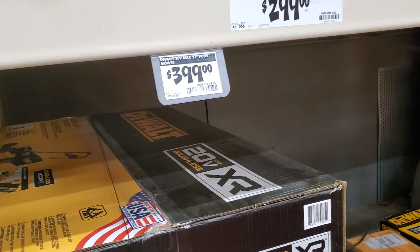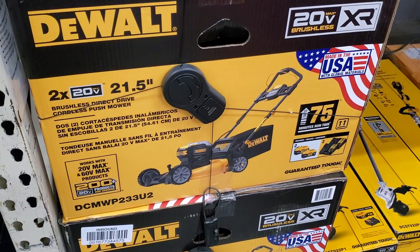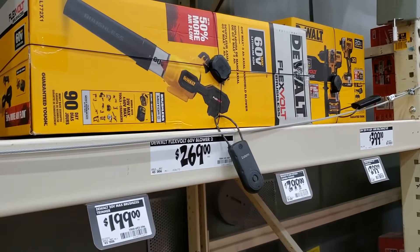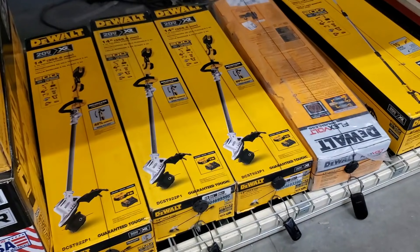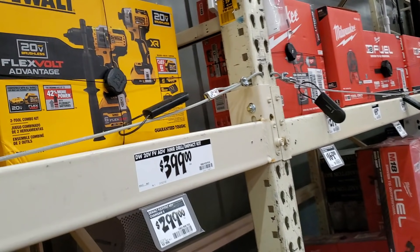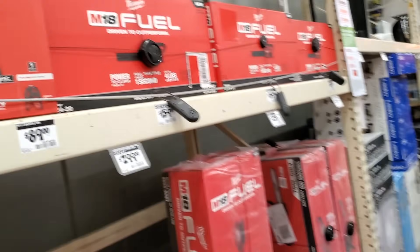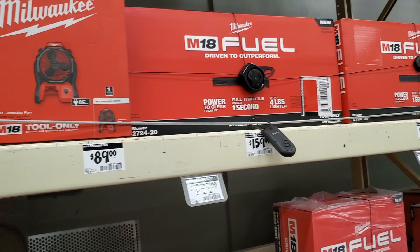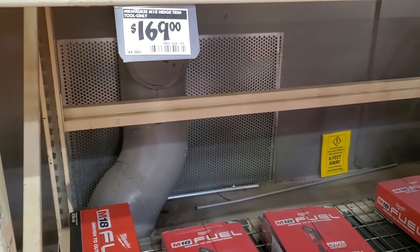$399 for the mower — this is just the push version. You just got to be careful because sometimes you'll get the one that says self-propelled; it's very confusing. But sometimes you can get an advantage of getting that for the lower price. $269 for the 60-volt blower — that's the string trimmer there. Guys, there's a 60-volt string trimmer going around at Home Depots on clearance for like $150 bucks, so definitely check out your nearest Home Depot or check out brickseek.com.